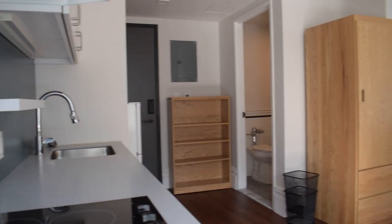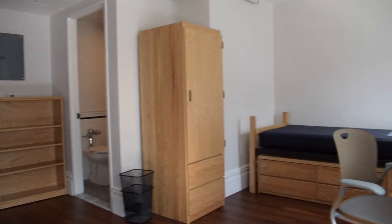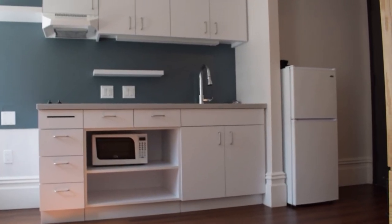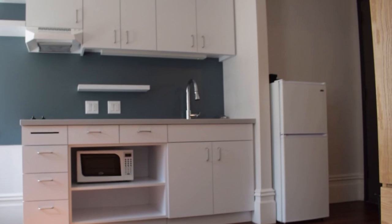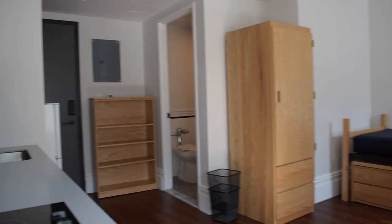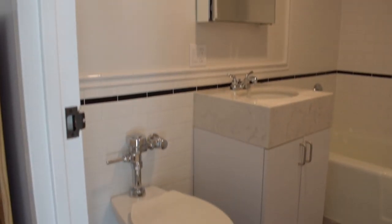Our studio spaces are a bit larger than the dorm spaces as they include a kitchenette that has a two-burner stove, a small fridge, and a microwave. These spaces come equipped with a twin bed, but perhaps a full if space and availability allow. These spaces also include a private bathroom.